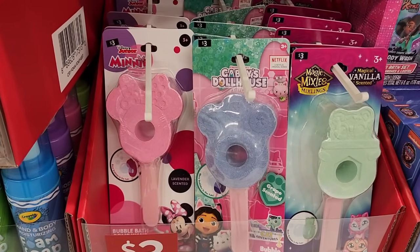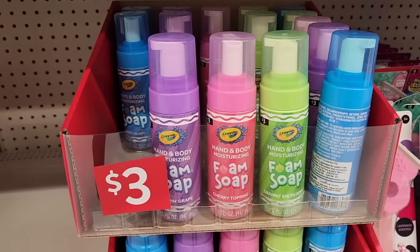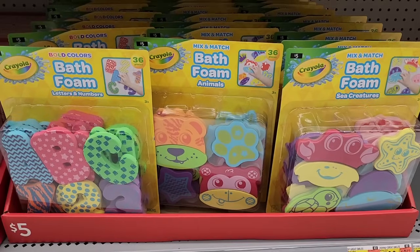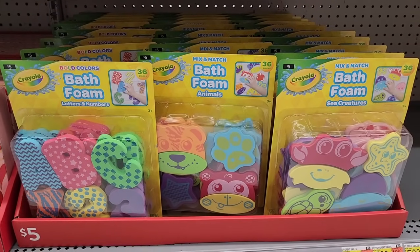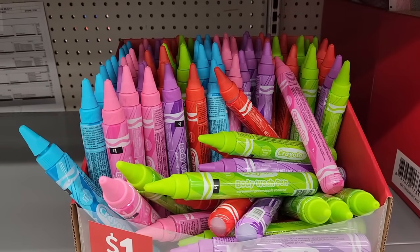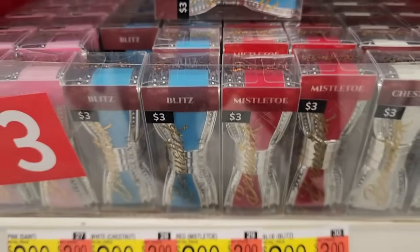Bubble bath bomb wand. Too bad they didn't have all this when I was a kid. Foam soap for three. Five — bath foam animals, sea creatures, letters and numbers. A dollar on the body washes. Three on the lipsticks — very cute.